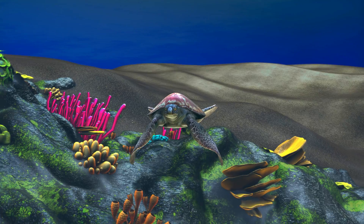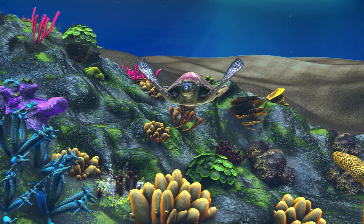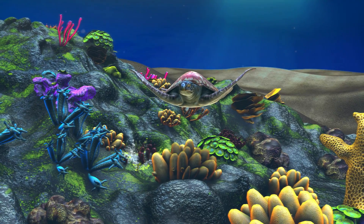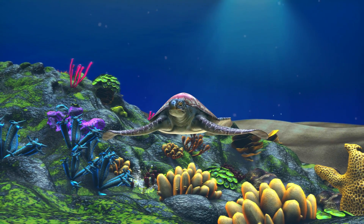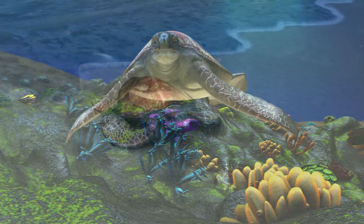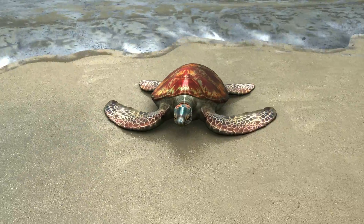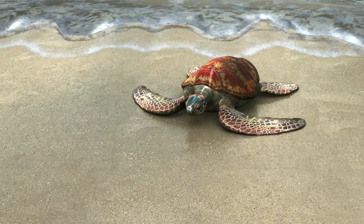A sea turtle has developed flippers rather than legs. This helps them be very good swimmers. They use their front flippers to thrust through the water and the back flippers act as rudders for steering. The females use the flippers to drag themselves on the beach and to dig a nest for their eggs.